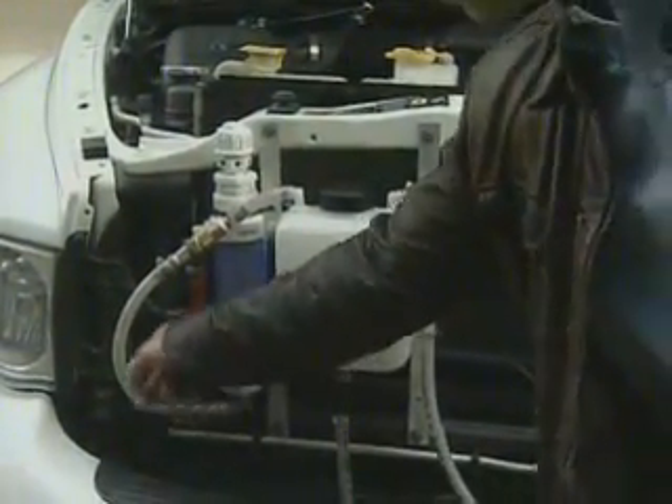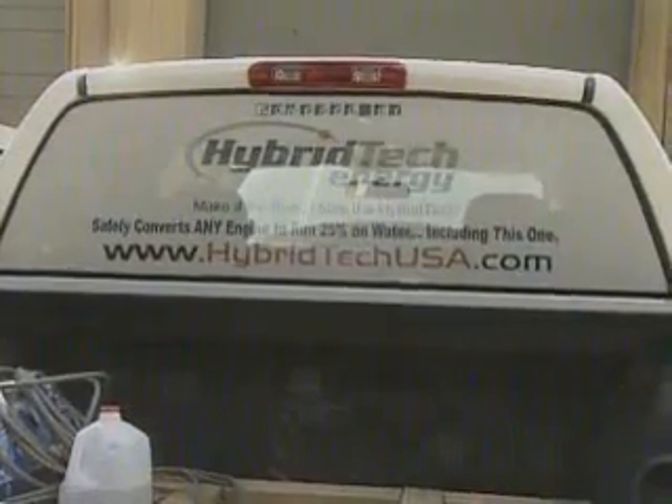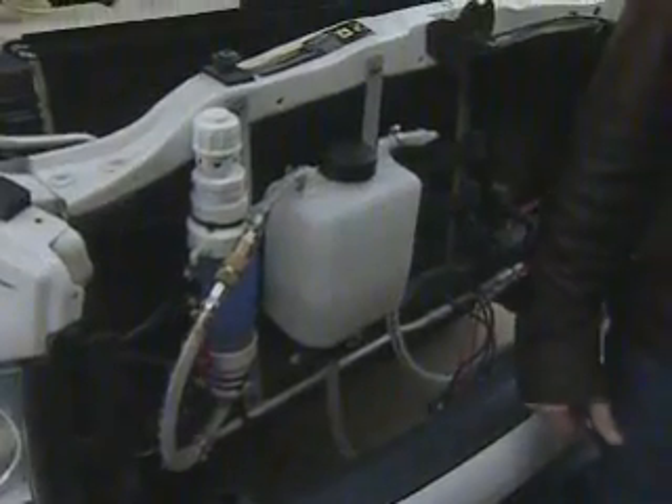This device you see does not have a name yet, but in a few years the creator, Jeff Sokol, hopes you'll know about it. It's an invention that uses water to help big trucks that run on diesel increase fuel efficiency and decrease harmful emissions.